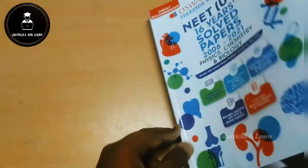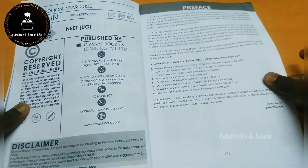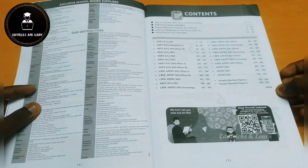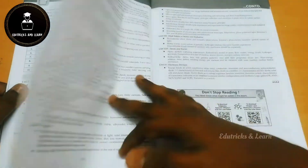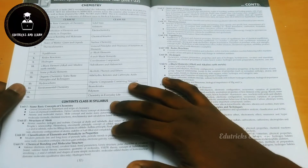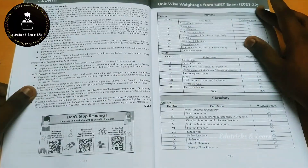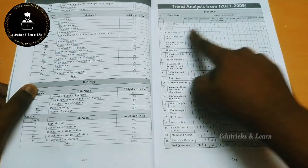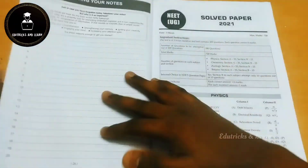Let's first look at the Oswald Books 16-year solved papers book. This book contains 16 years of solved papers from 2021 to 2003. They have given tips to crack the NEET exam on the first attempt, the complete syllabus for Physics, Chemistry, and Biology separately — which is the latest syllabus — along with unit-wise weightage and trend analysis showing how many questions came from each chapter in previous years.